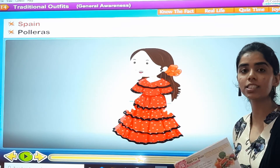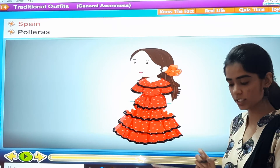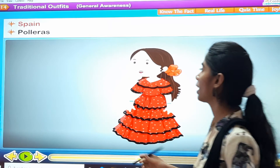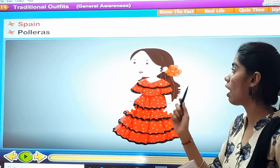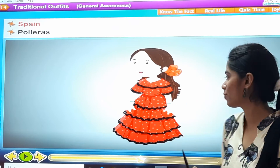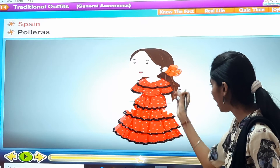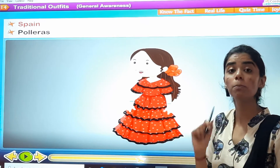The third one is Spain — that is Polleras. The spelling is P-O-L-L-E-R-A-S. You see the gown — it's a beautiful gown with polka dots all over. This is known as Polleras.